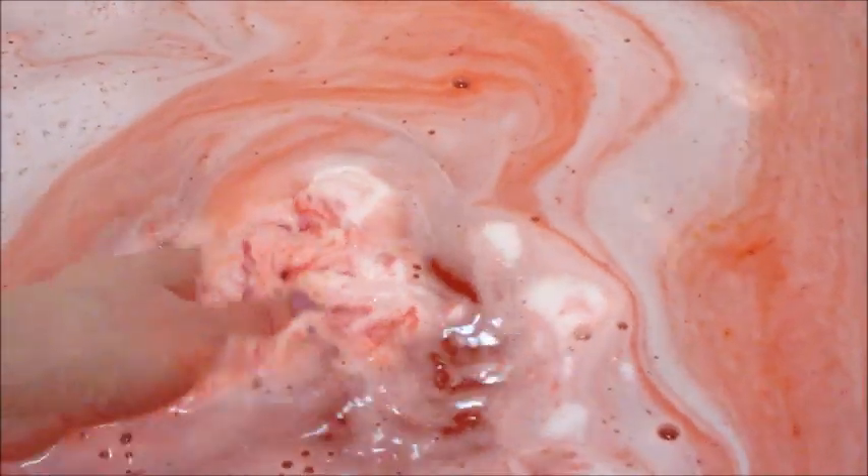I went ahead and broke it free — look how bright red that water is! Talk about Hawaiian Punch red, that is very bright.